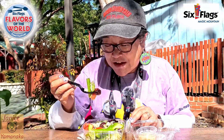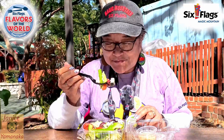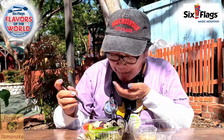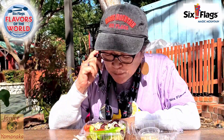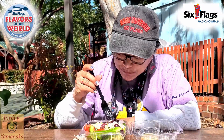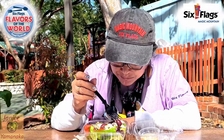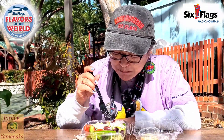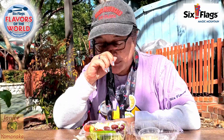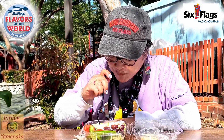I think I got a little of everything. Other than that, everything else tastes really fresh — really good with the salad dressing.